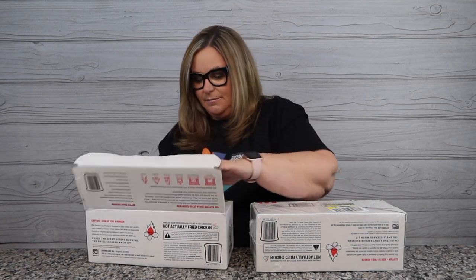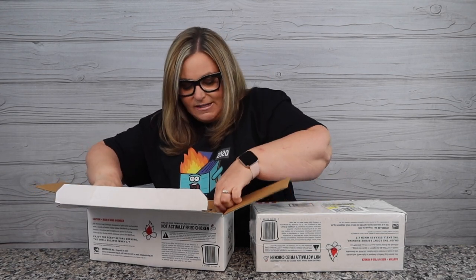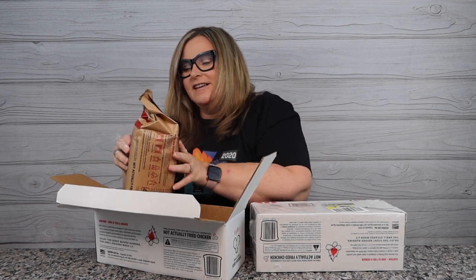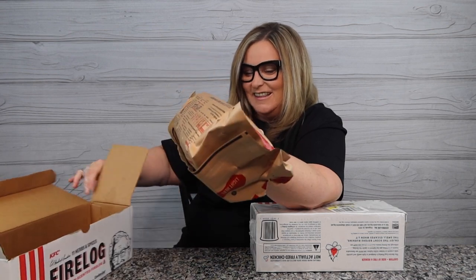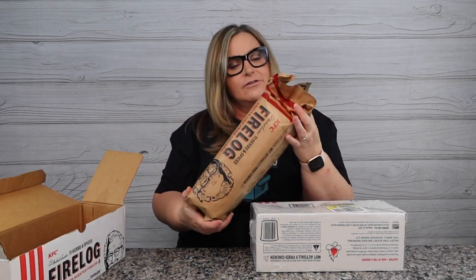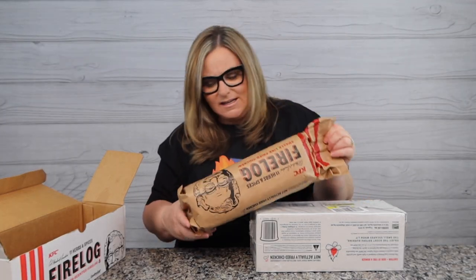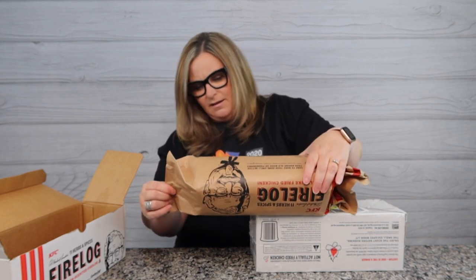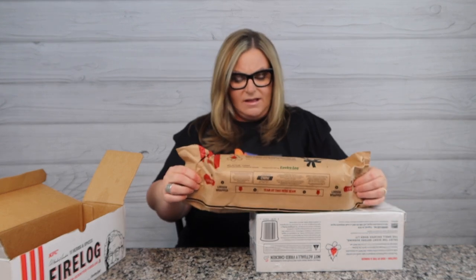Now I can smell it! Here it is. My bag has a couple holes in it — it's ripped like a mouse got into it at Walmart and already started chewing it. I'm going to smell through the hole... yeah, there is definitely a KFC smell to it. The instructions are right on the bottom: loosen the wrapper and light here and here — that's all I have to do.